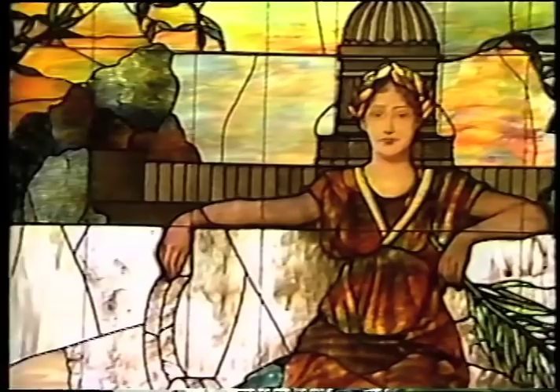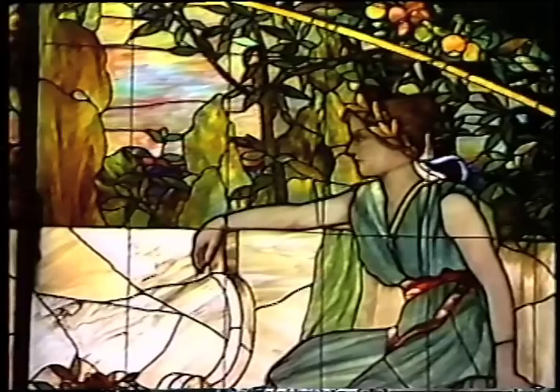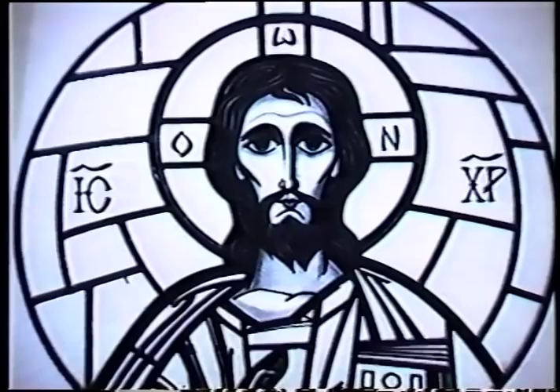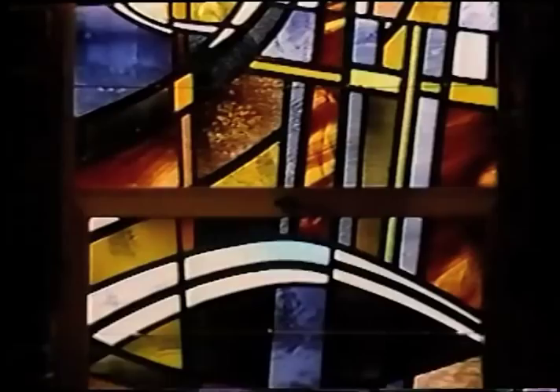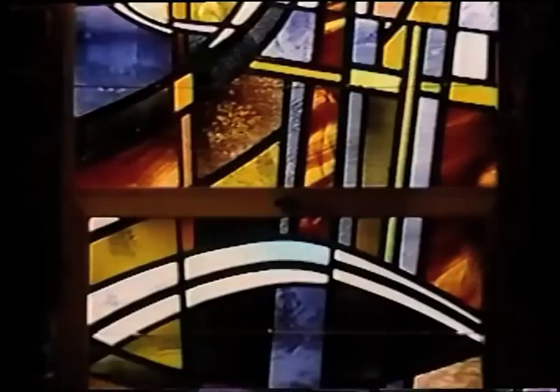Conrad Schmitt Studios, a century-old firm, has carved its unique signature on thousands of projects all across North America. It is a heritage and tradition steeped in dedication, commitment, and quality. Above all, quality. For it is in the quality of its work that Conrad Schmitt Studios will be known for many decades to come as home to America's premier craftsmen.